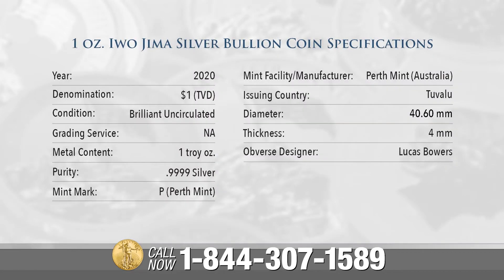1-ounce Iwo Jima Silver Bullion Coin Specifications: The year of issue is 2020. Denomination is $1. Grading service not applicable. Brilliant uncirculated condition. 1 troy ounce of .9999 silver. Mint mark: P for Perth Mint.